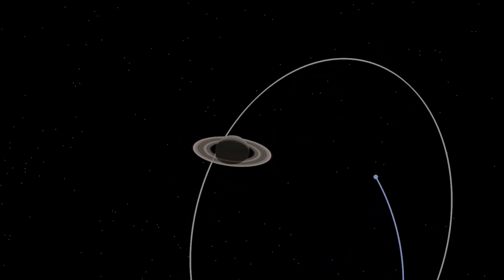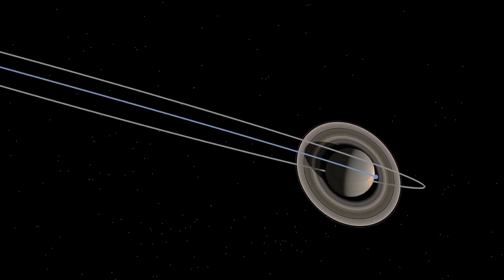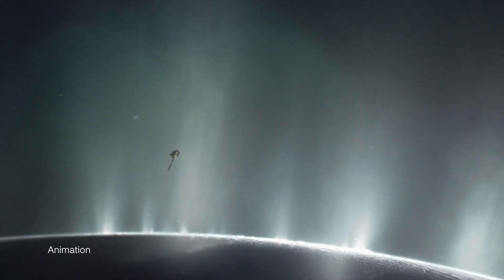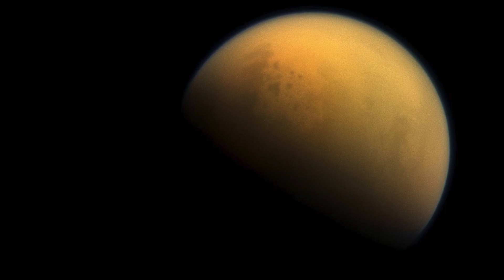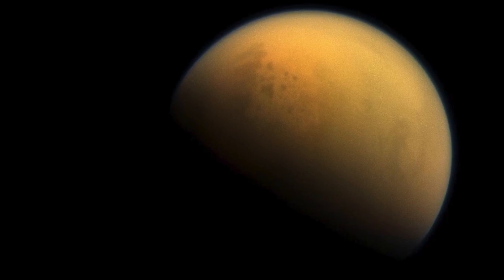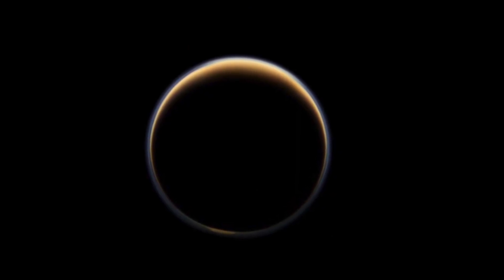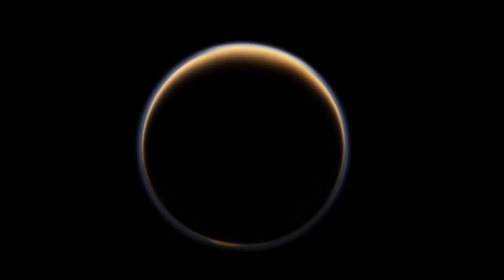Because of these flybys of Titan, using Titan as a gravitational slingshot, and so many of the other remarkable discoveries made by Cassini — for example, mapping the composition of the plume of Enceladus — would not have been possible without Titan. We could not have gotten to these places without using Titan. Titan has really been a particularly special place to explore because of all of the complexity in the system and the puzzles that it has given us.